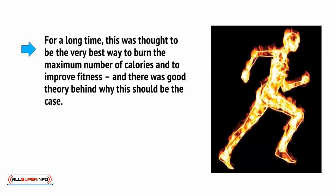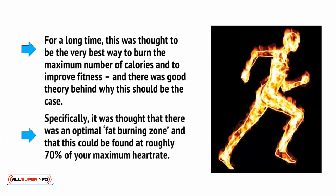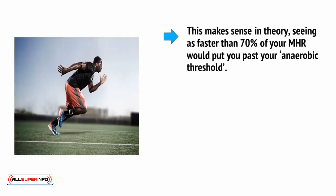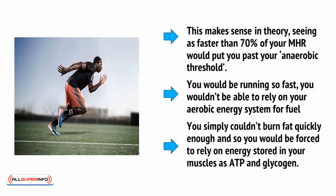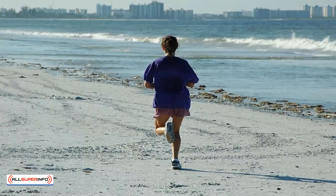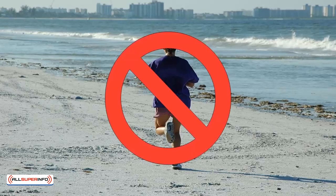There was a good theory behind why this should be the case. Specifically, it was thought that there was an optimal fat burning zone and that this could be found at roughly 70% of your maximum heart rate. This makes sense in theory, seeing as faster than 70% of your MHR will put you past your anaerobic threshold. In other words, you will be running so fast that you wouldn't be able to rely on your aerobic energy system for fuel. You simply couldn't burn fat quickly enough, and so you will be forced to rely on energy stored in your muscles as ATP and glycogen. It would appear to make sense then that running at 70% of your MHR and maintaining the maximum pace at which the body burns fat should result in the maximum weight loss. But this isn't what modern research has found.